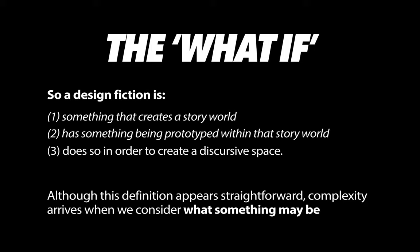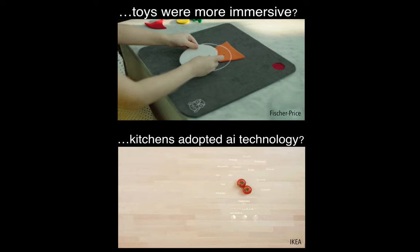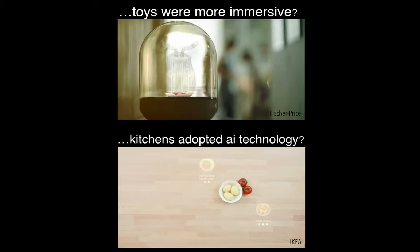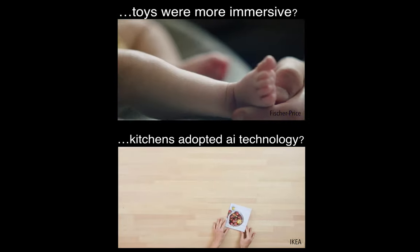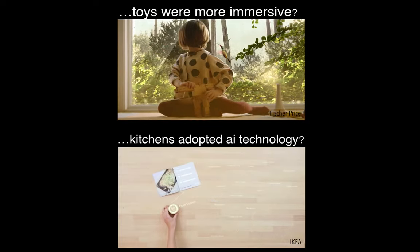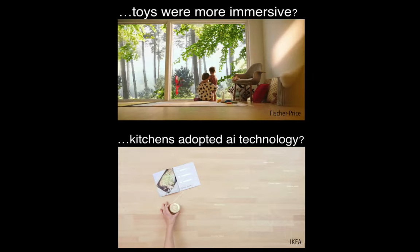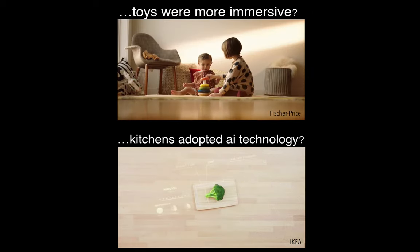To sum up from the first video: design fiction creates a story world, has a diegetic prototype inside that world, and is done to create discourse — reflections and conversations about what is being made. That is also the basis for what we're doing here: showing different things and reflecting on what they want to discuss with a specific design fiction. The 'what if' is basically the turning point of the entire thing.